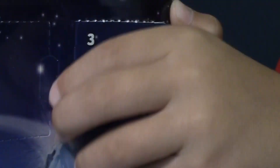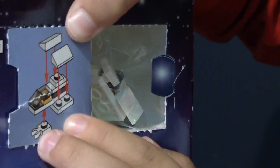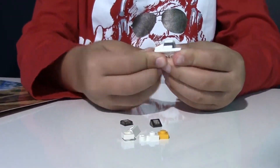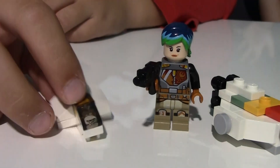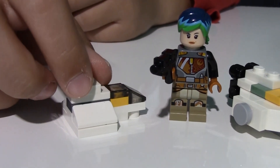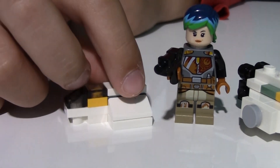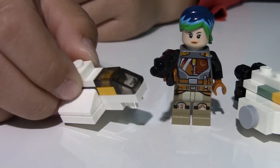Here's day three. We got the Phantom. Here's our third surprise from this Advent calendar — it's a smaller ship than the Ghost. It has a cockpit in the front, two wings, and great detail.